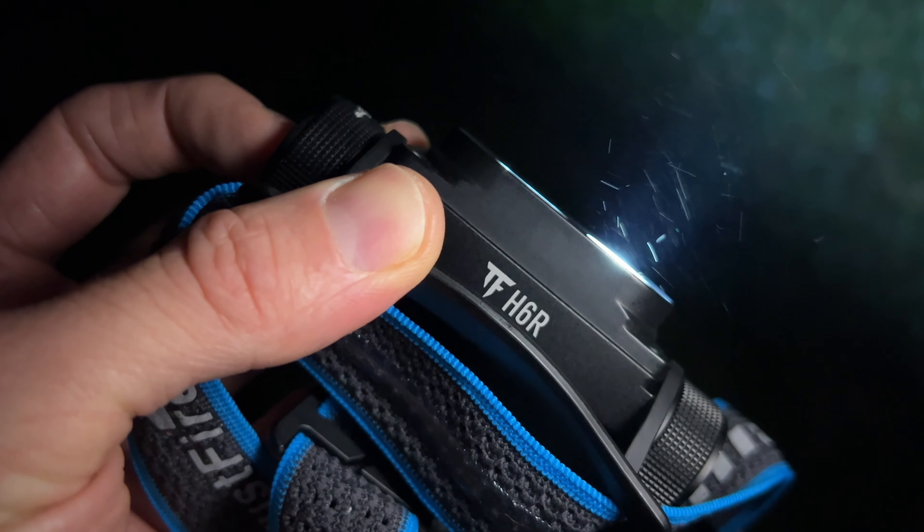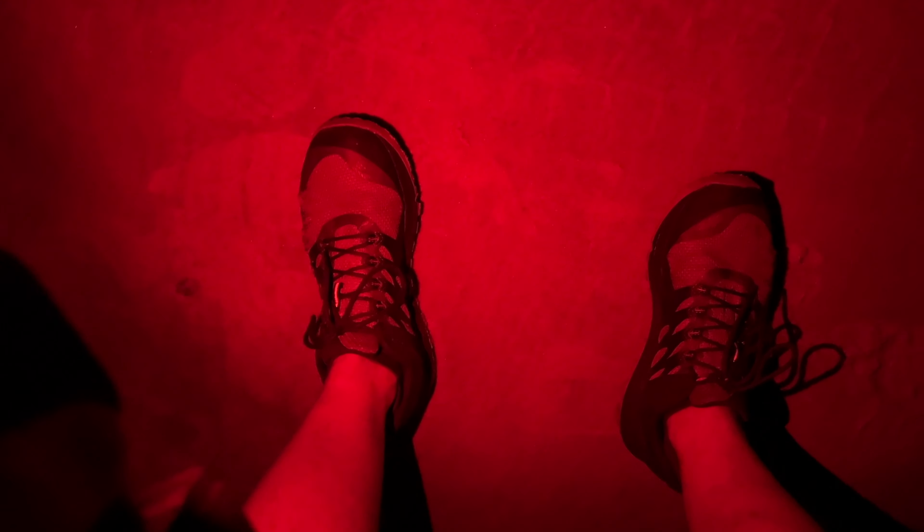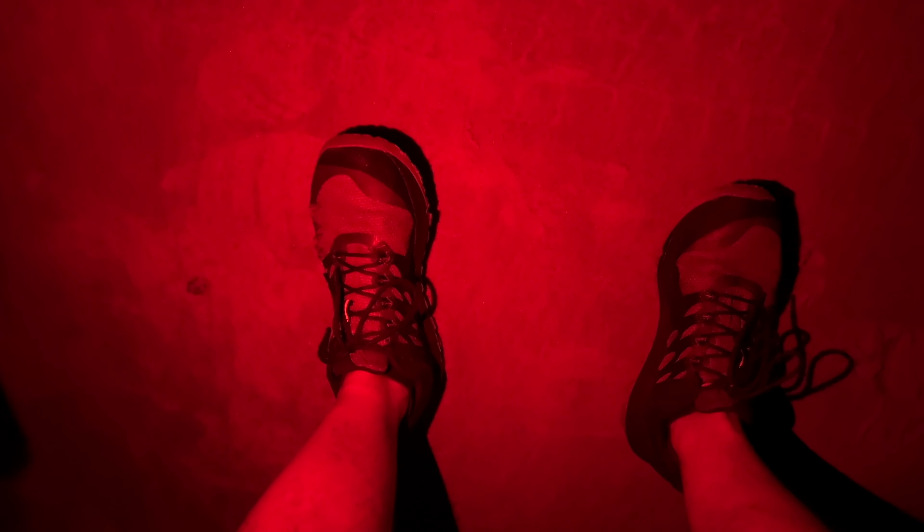Now let's see a demonstration of the red light on the H6R. I'm going to turn on the red light mode and point it at the ground. A red light is only five lumens — it's not designed to light up a whole campsite very well, but that's kind of the purpose. You just need something for dim environments, maybe to read a book at a campsite late at night, or when you're hanging around with other people and you don't want to shine the light right in somebody's face. The red light does help with that.